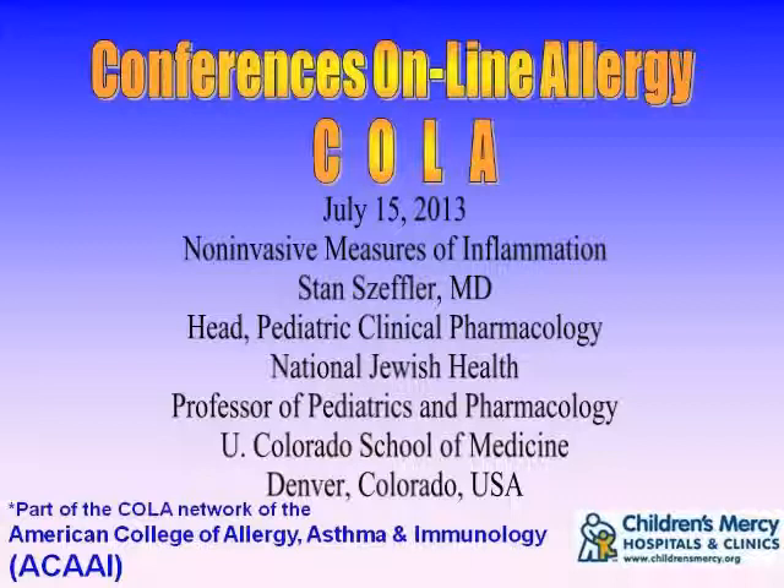You're listening to Conferences Online Allergy from Children's Mercy Hospitals and Clinics in Kansas City, Missouri. Today is July 15, 2013, and I'm your host, Dr. Jay Portnoy. Our topic today is non-invasive measures of inflammation. Our presenter is Dr. Stan Zeffler, head of Pediatric Clinical Pharmacology at National Jewish Health and Professor of Pediatrics and Pharmacology at the University of Colorado School of Medicine.